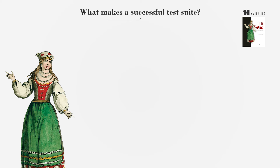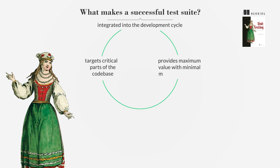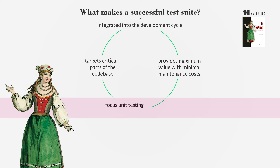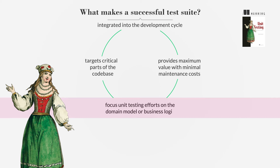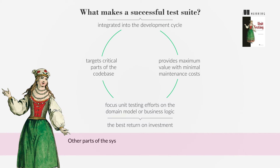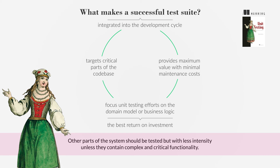A successful test suite is integrated into the development cycle, targets critical parts of the code base, and provides maximum value with minimal maintenance costs. It's essential to focus unit testing efforts on the domain model or business logic, as this typically offers the best return on investment. Other parts of the system should be tested, but with less intensity, unless they contain complex and critical functionality.